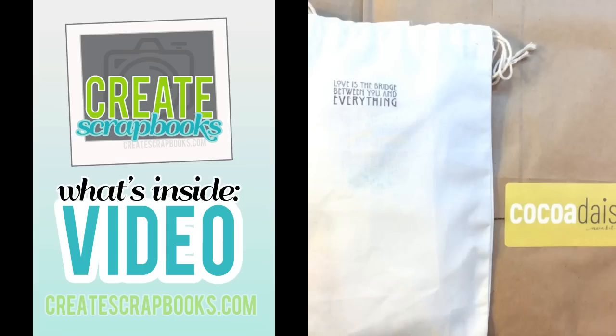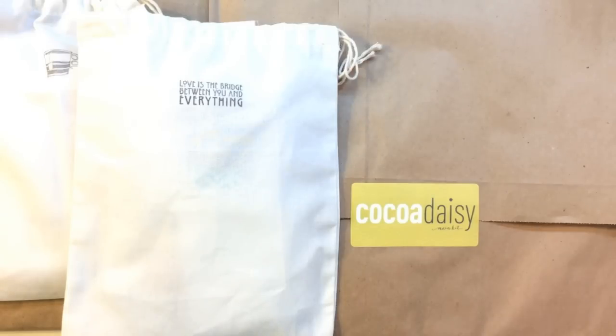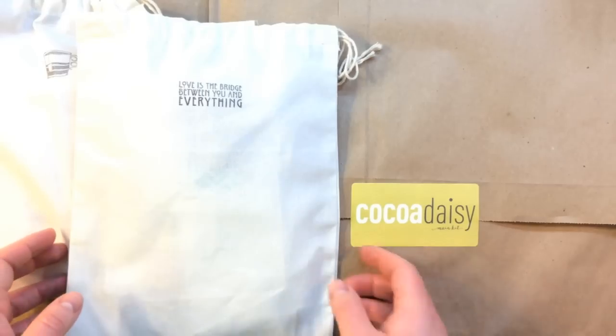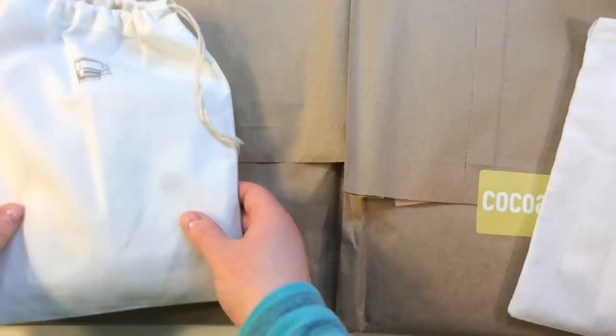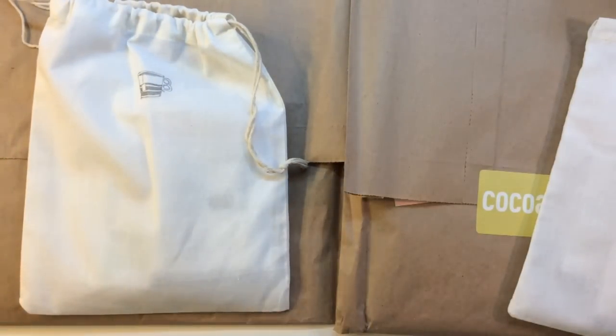Hey everybody, it's Terry with Create Scrapbooks and welcome to another What's Inside video. Today I'm featuring some really beautiful kits from CocoDaisy.com. I have their January 2015 kits and their December 2014 kits and I'm just getting caught up. I thought I'd do combined videos just to save some time and show you guys side by side what two months look like. So let's get started.